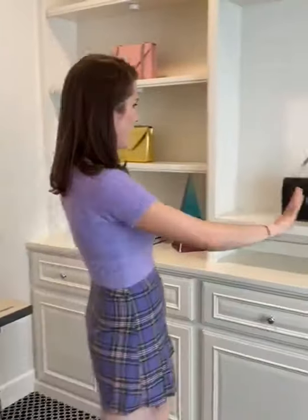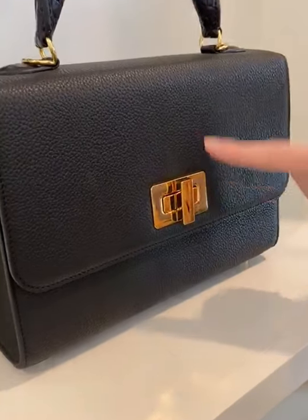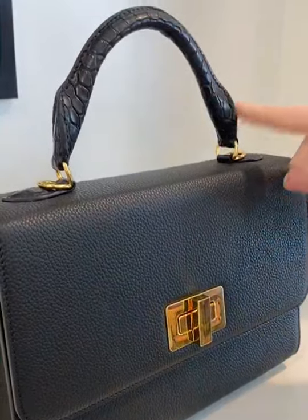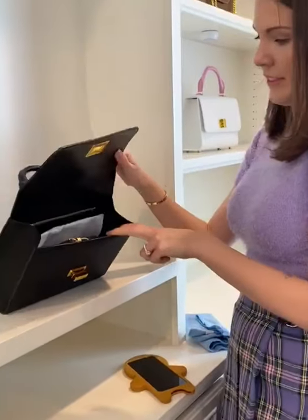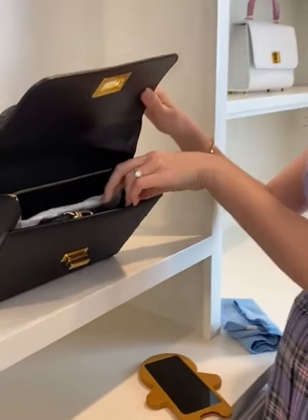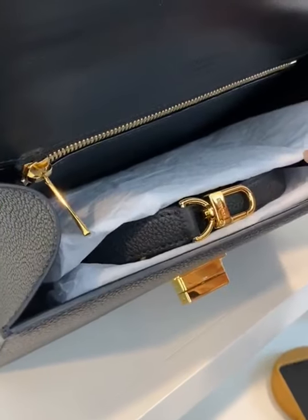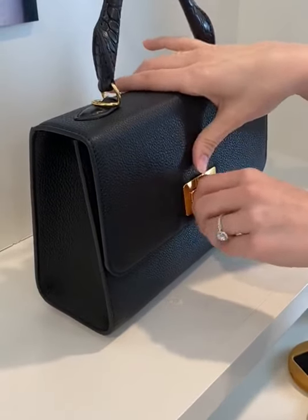I have a few styles up here in a few colors. This one in particular is a calf leather with gold hardware, my little 'd' insignia on the top, and a genuine American alligator handle — a stunning bag.